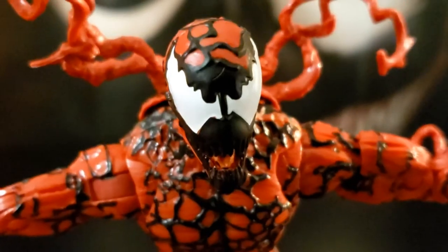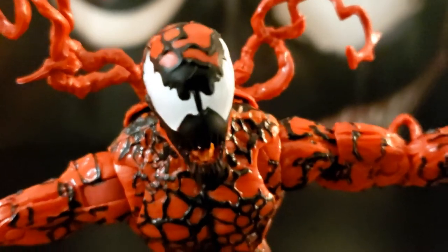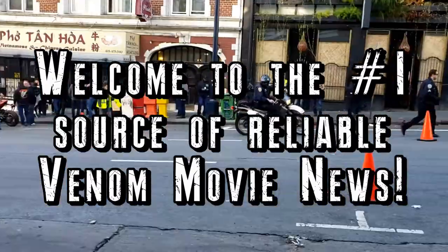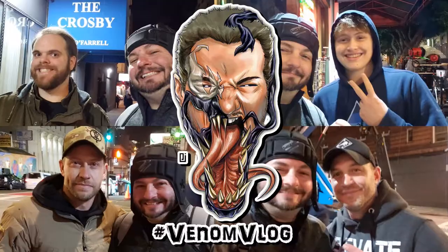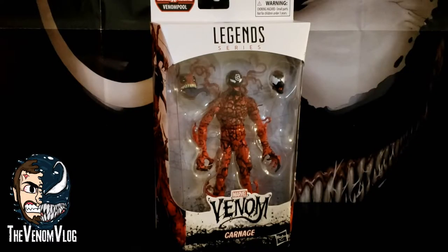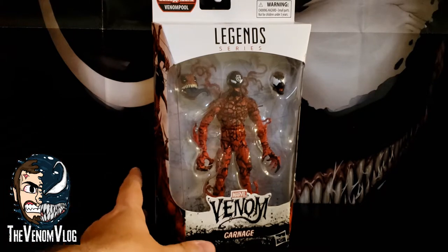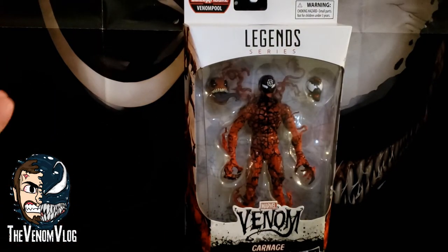Hello friends, welcome to the Venom Vlog. Hey, what's up everyone, welcome back to another episode. We have another toy here from the Marvel Legends series that came out this November — I think it was November 8th — so just a couple days ago when these officially released. You can get them at Targets and Walmarts, though obviously some stores broke street date and got them out a little early, so there have been plenty of reviews on these already.